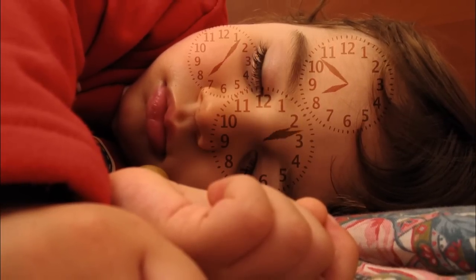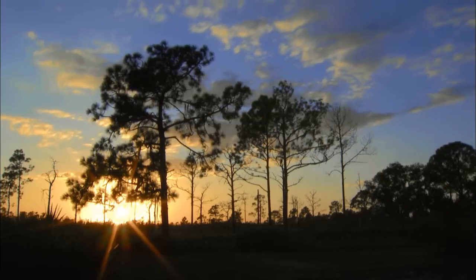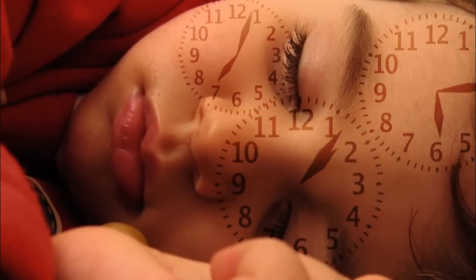Circadian clocks are internal clocks that we have in ourselves and in our brain that make us change our physiology from day to night. We experience the effects of our circadian clocks when we travel across time zones. The circadian clock in your brain doesn't only control your sleep-wake cycle — it also controls how our eyes work.